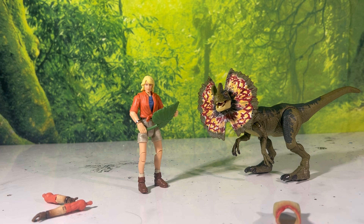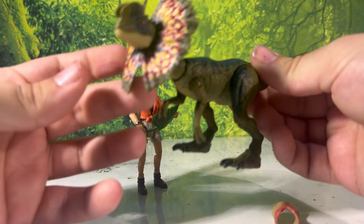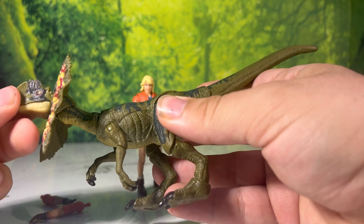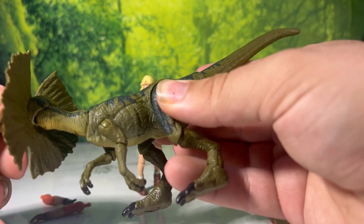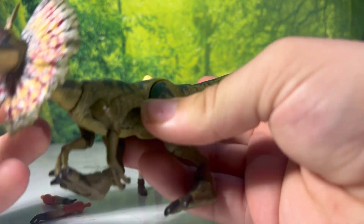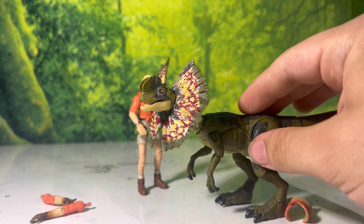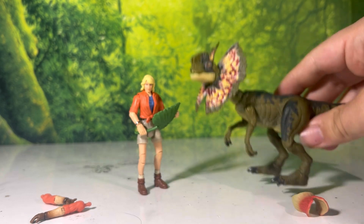Let's get straight onto these figures, starting with the Dilophosaurus. This is our second super detailed and articulated variation of this dinosaur, which is not a complaint at all. This is one dinosaur that really hasn't gotten a lot of justice in the fandom, so the fact that it already has its Hammond Collection entry is really nice. You can tell Mattel really feels for this guy.